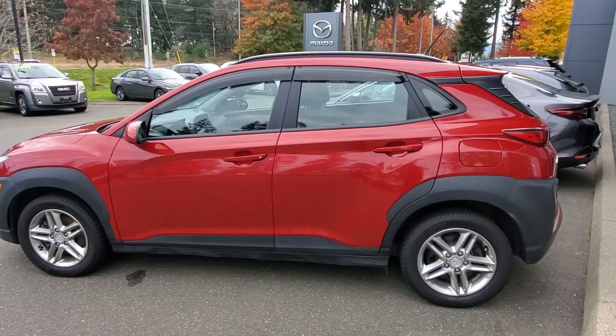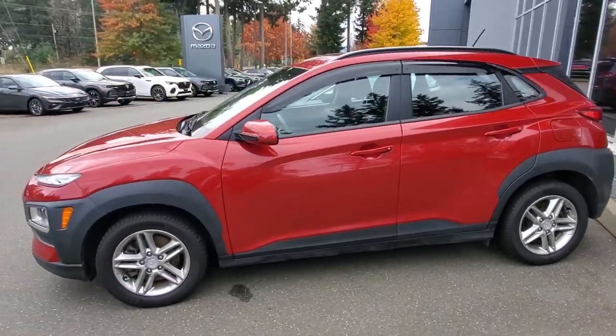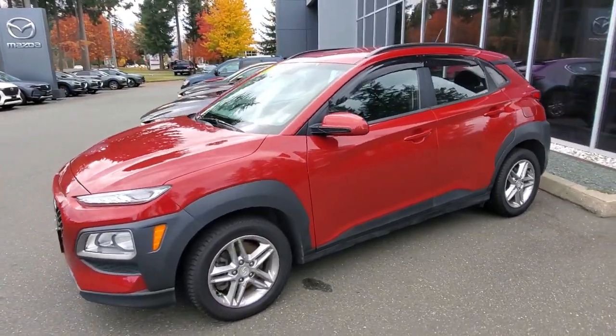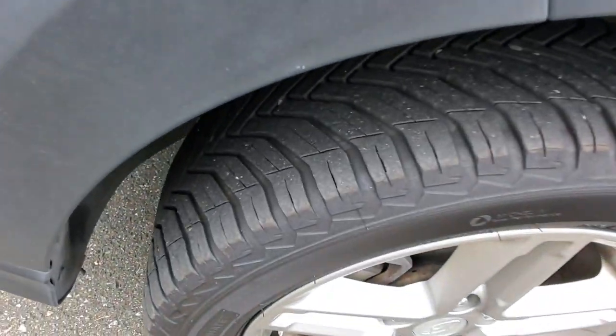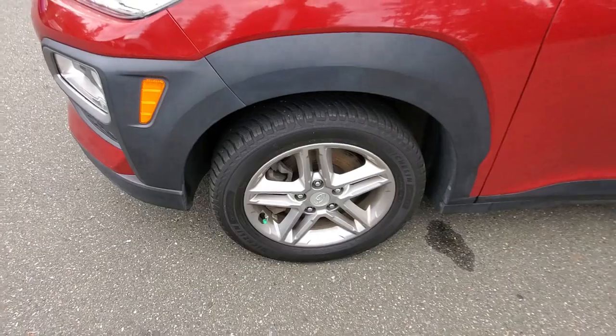Thank you very much to the previous owners, by the way — you looked after this thing really, really nicely. It's got a good set of all-weather Michelin tires on there. Previous owner spared no expense when it came to tires.